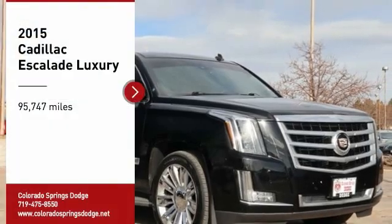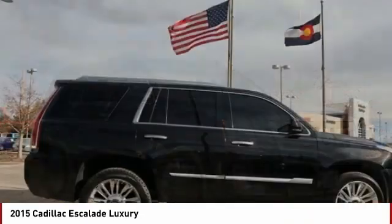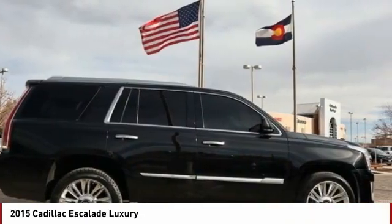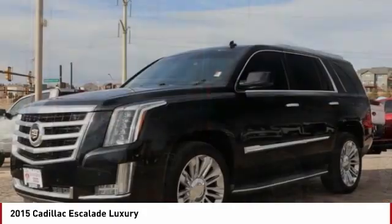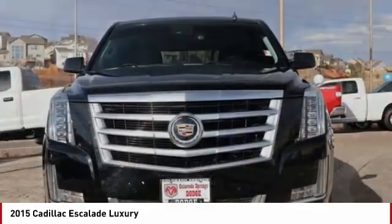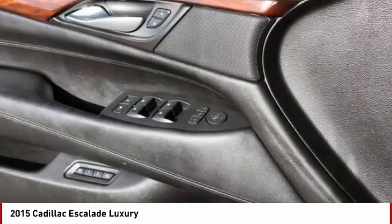Looking for the right vehicle? Check out the 2015 Escalade. A full-size luxury SUV, the Cadillac Escalade stands for A-list style. Thrilling, yet effortless performance, combined with advanced luxury and technology that's on the leading edge of the industry, makes the Escalade an easy choice.